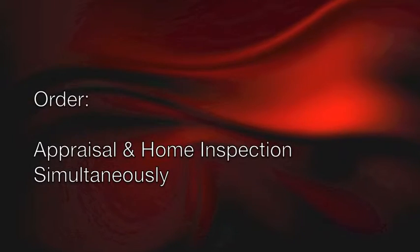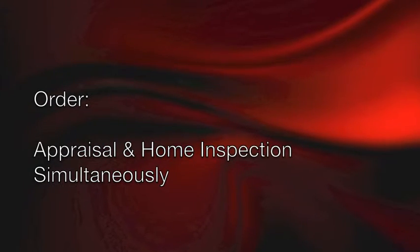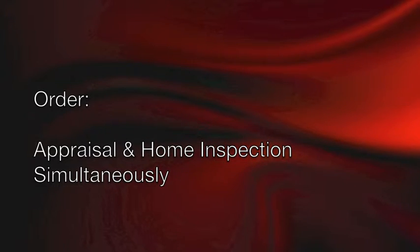Number four: the appraisal and home inspection will need to be ordered simultaneously. For a 25-day close of escrow or less, we just don't have the luxury of ordering them sequentially.